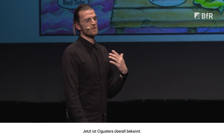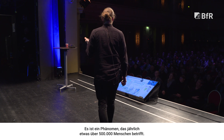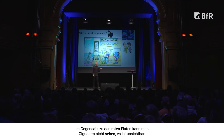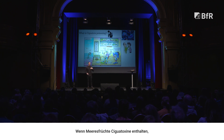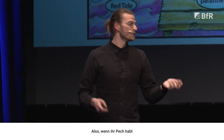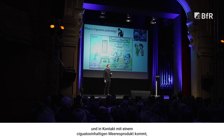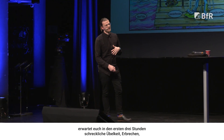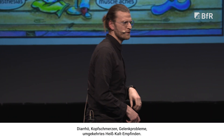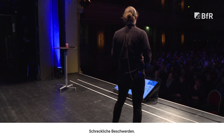Now we know ciguatera worldwide. This is a phenomenon that affects over about 500,000 people every year. Ciguatera, unlike red tides, you can't see it — it's invisible. If a seafood product has ciguatoxins, this can lead to ciguatera poisoning. If you are unfortunate enough to come into contact with a seafood product that contains ciguatoxins, you can expect in the first three hours to have terrible nausea, vomiting, diarrhea, headaches, joint problems, and temperature reversal — hot things feel cold and cold things feel hot.